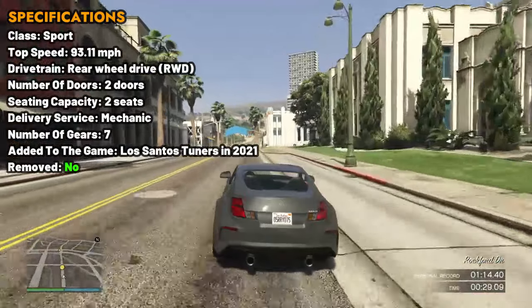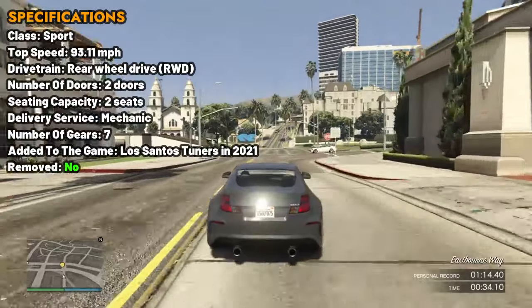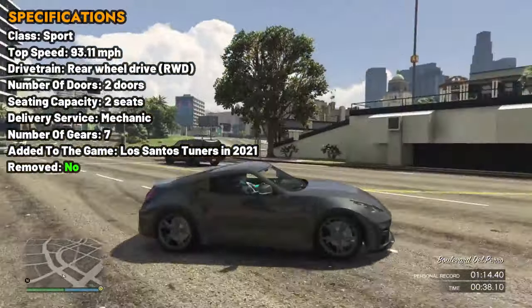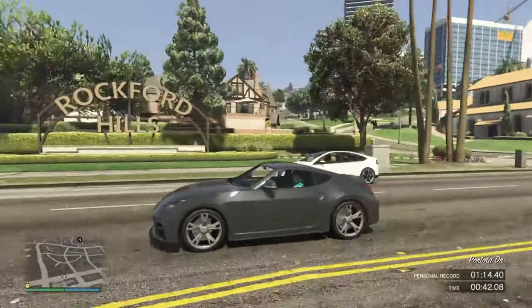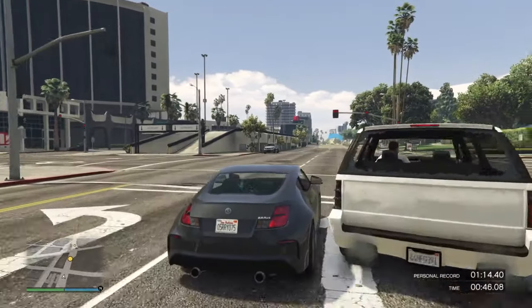The best part of this car is that when the Chop Shop DLC comes to the game, you can equip drift modifications on it. The Ennis Eurus has strong acceleration, good speed, and impressive braking capabilities, making it well-suited for drift races and free-roam drifting. This car is coupled to a 7-speed gearbox in a front-engine, rear-wheel drive layout.